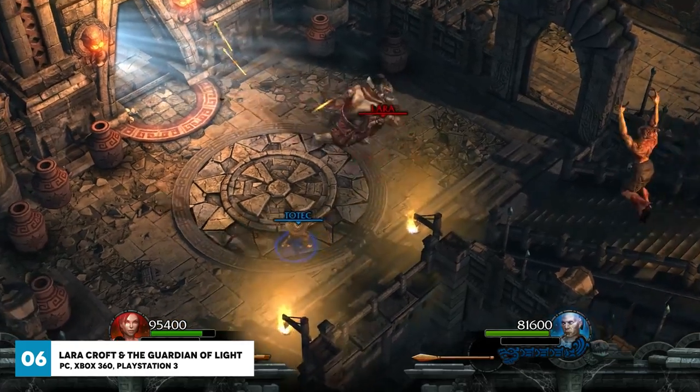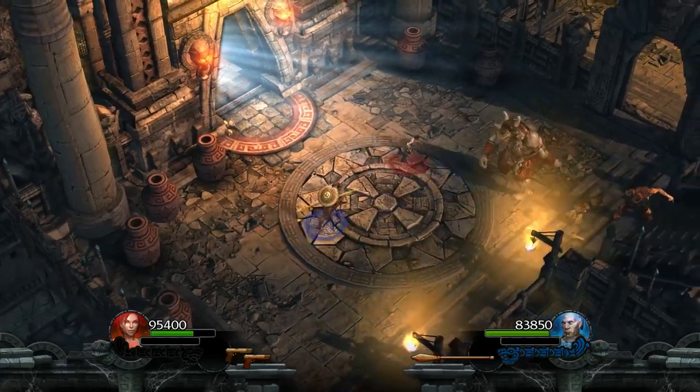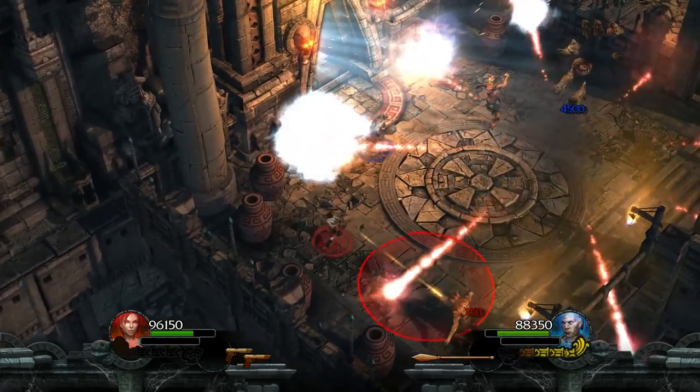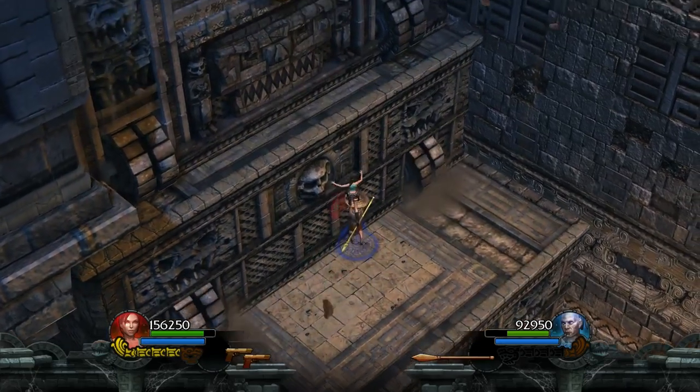Lara Croft and the Guardian of Light is a superb twin stick shooter played from the top-down perspective. You can play as the leading lady herself, Lara Croft, or as a 2000-year-old Mayan warrior named Totec. The aim of the game is to work together to stop an evil spirit and to retrieve the mirror of smoke.